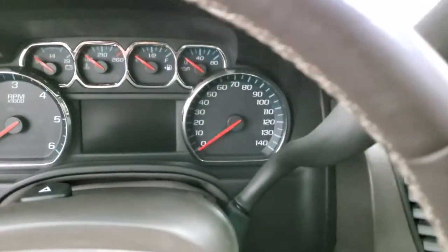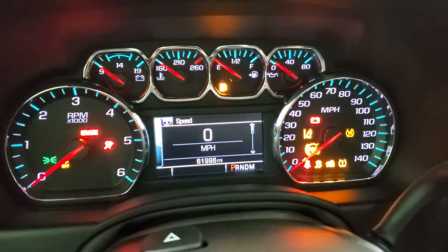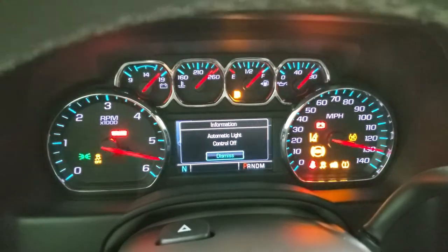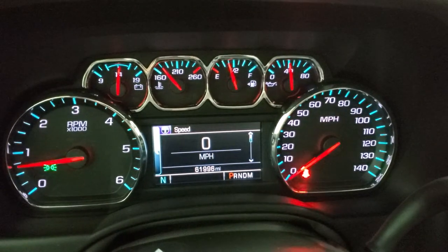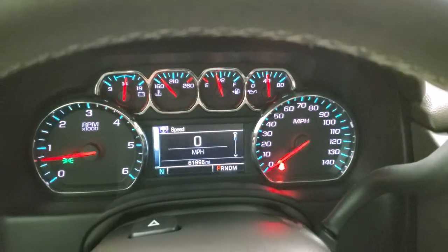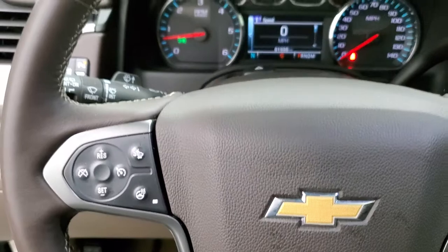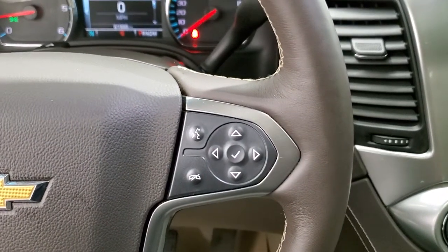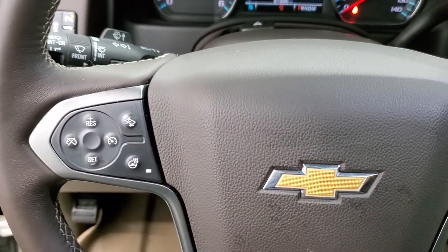We'll hop inside and I'm going to start it up. You can see it does have 61,996 miles. You do get the digital speedometer and compass display. The instrument cluster is very nice and clean. This one does have a little bit deeper tinted windows than normal vehicles. Bluetooth and information center controls, forward collision warning, heated steering wheel controls.